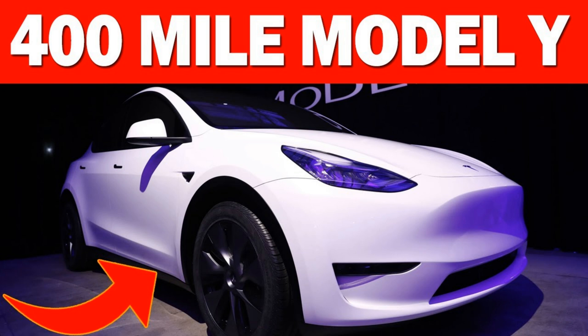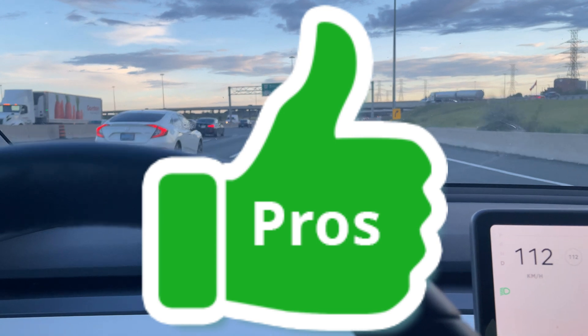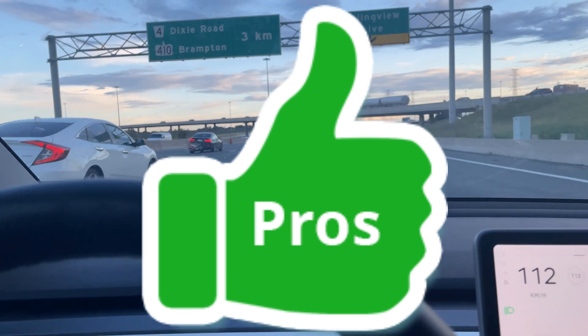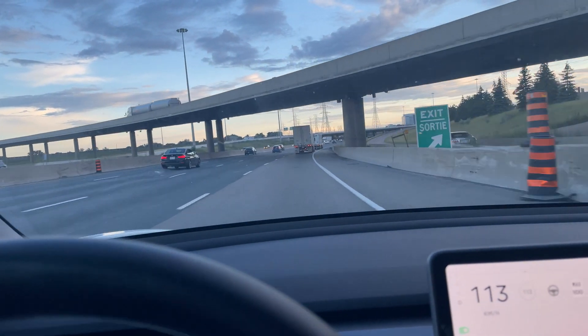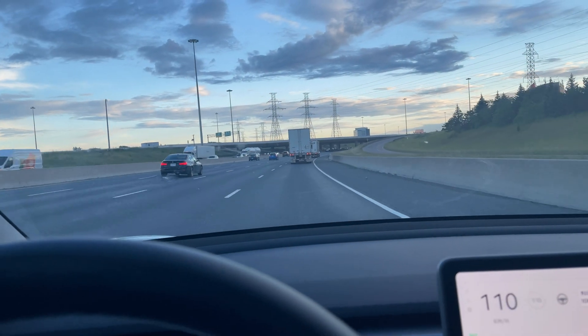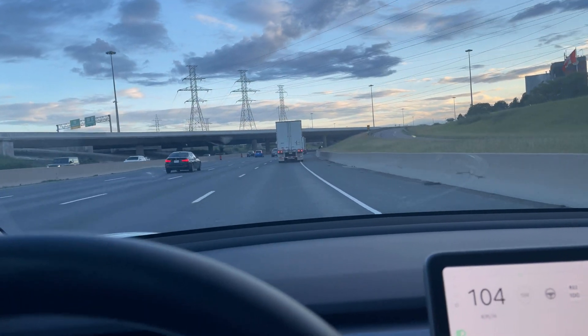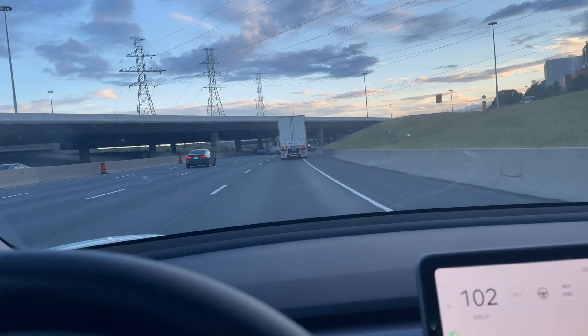Another pro is that Tesla is basically going to look at all the problems that the previous Model Y had, fix all those problems, and build a new vehicle from the ground up. That's awesome.